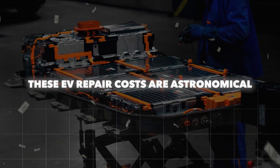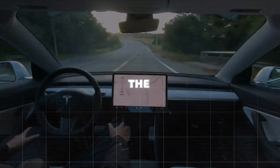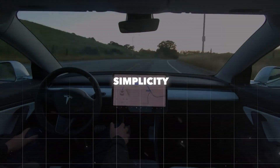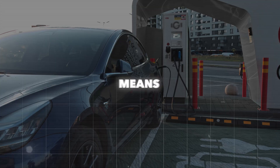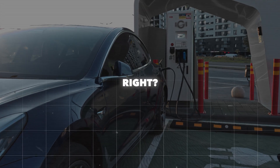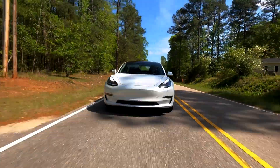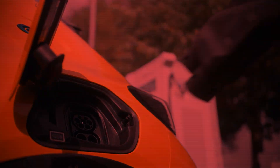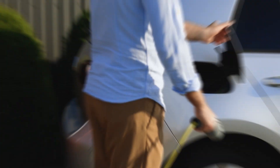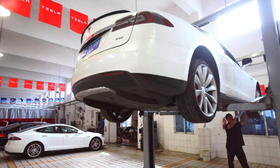Electric vehicles, or EVs, are often hailed as the pinnacle of automotive simplicity and efficiency. We've all heard the mantra: fewer moving parts means fewer problems, right? No oil changes, no spark plugs, just a sleek, silent drive. But here's the harsh truth that the EV fan club conveniently overlooks: this so-called simplicity doesn't equate to affordability when things go south.